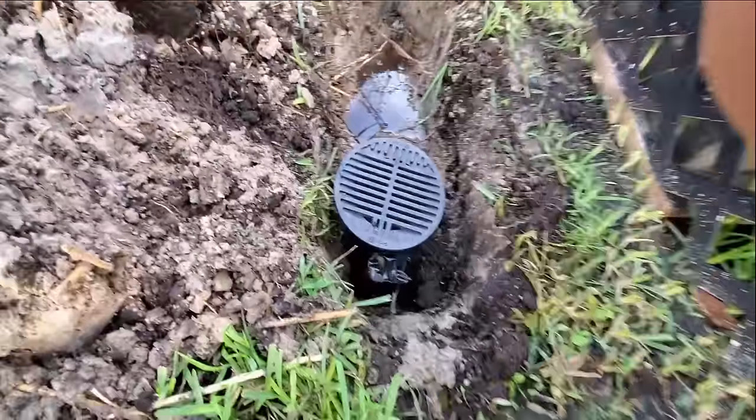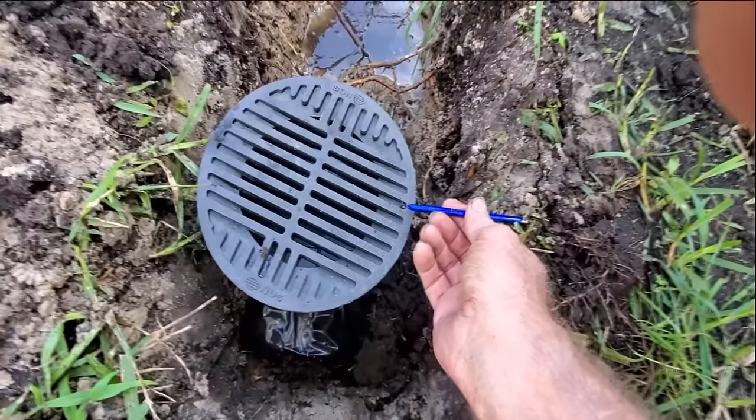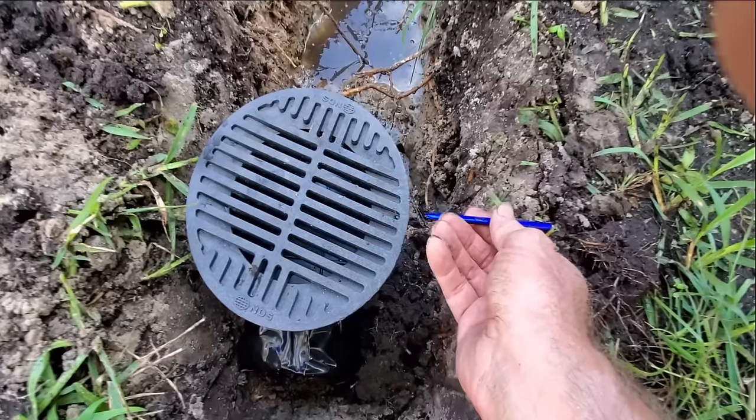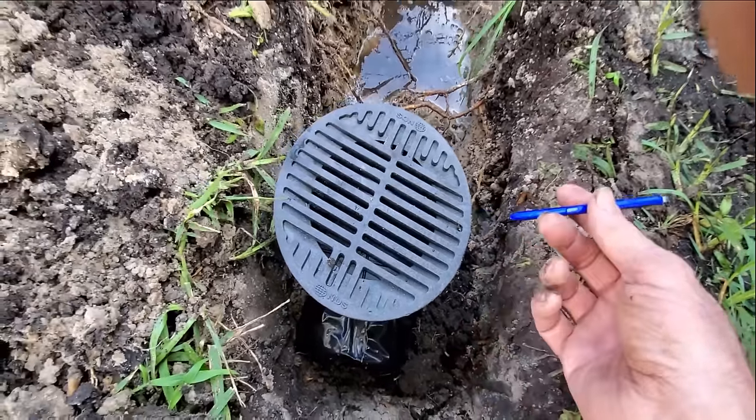When setting your catch basin, it's really simple. We want to be just a half an inch or so below the existing grade so that water can drop into the catch basin. Pretty simple.